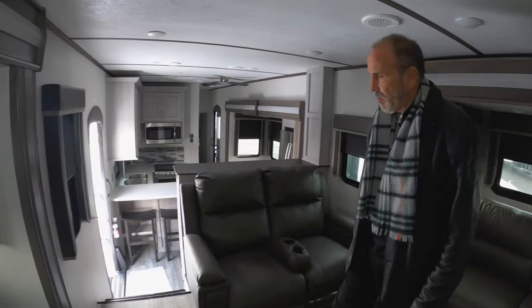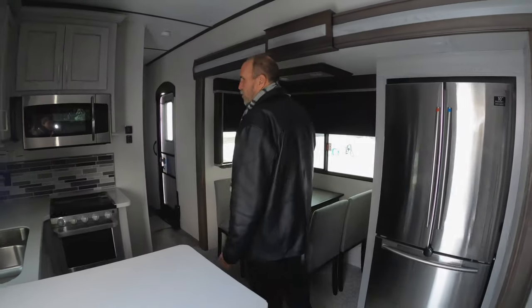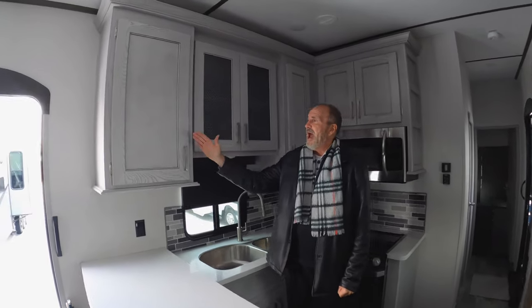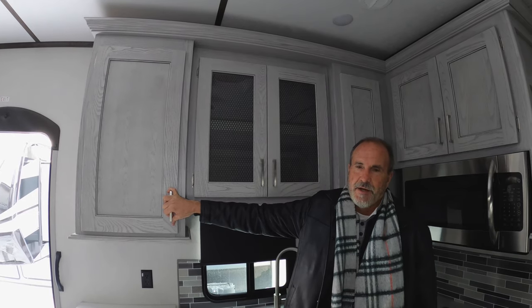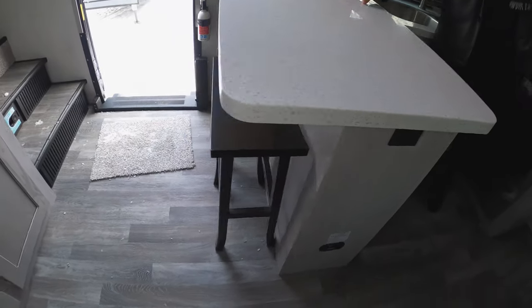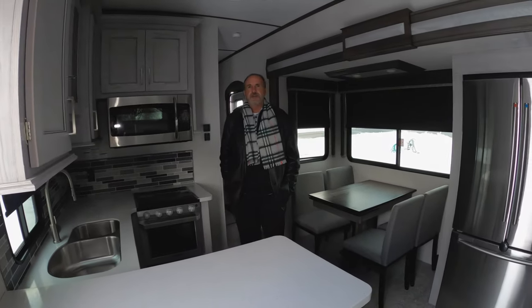As we walk down to the kitchen area, you have a nice freestanding dinette — plenty of room to play cards, board games, eat dinner, whatever you want. You'll notice this is the new Mystic Ash cabinetry with cherry accents; it's gorgeous inside here. Solid surface countertops, and the 377 also has a breakfast nook, so if you want to sit there, start your day, have your coffee, or let the grandkids have lunch, you can do so.